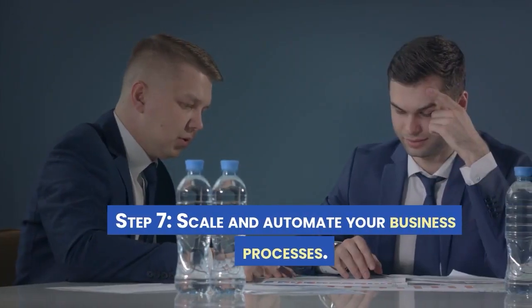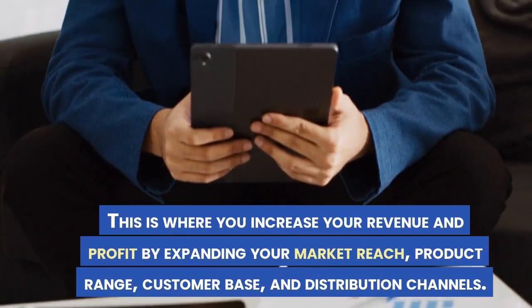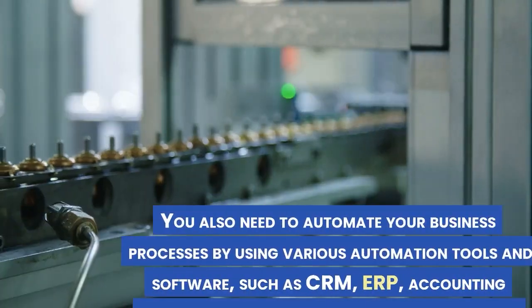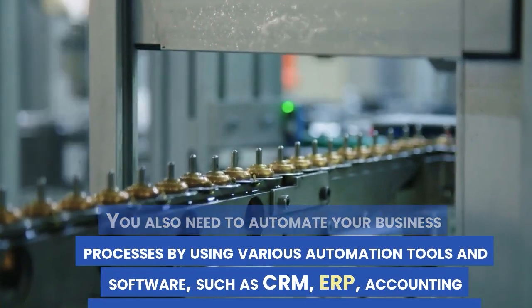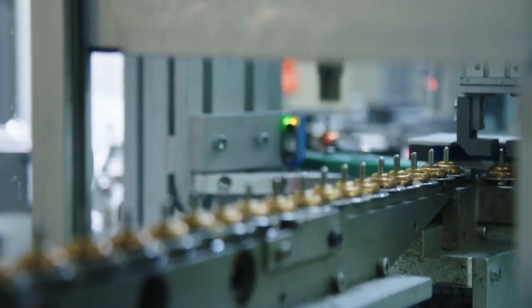Step 7: Scale and automate your business processes. This is where you increase your revenue and profit by expanding your market reach, product range, customer base, and distribution channels. You also need to automate your business processes by using various automation tools and software, such as CRM, ERP, accounting software, project management software, and chatbots.